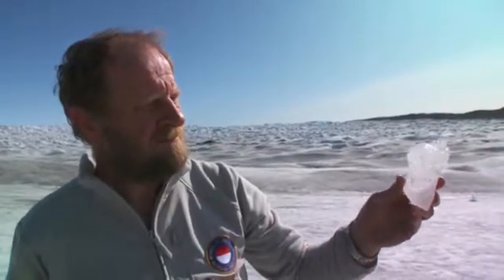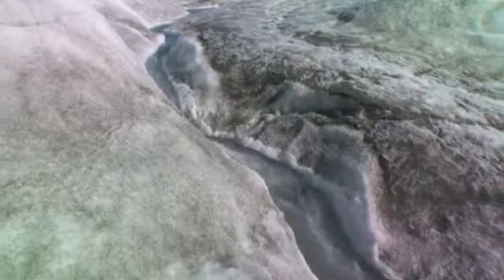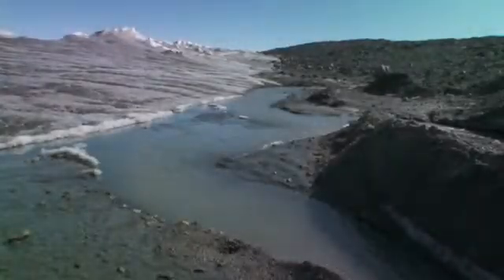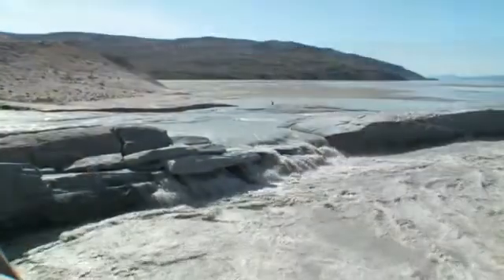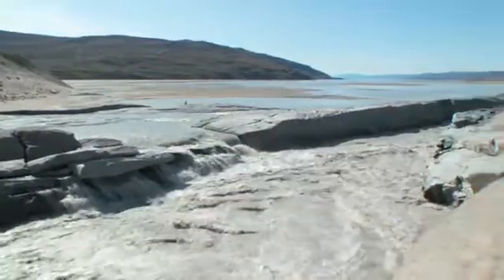Scientists hope these ancient bubbles will show how much of Greenland's ice melted during the Eemian Period, a time when global sea level was 13 to 20 feet higher — a finding that could be crucial in determining how quickly sea level could rise over the next several centuries.